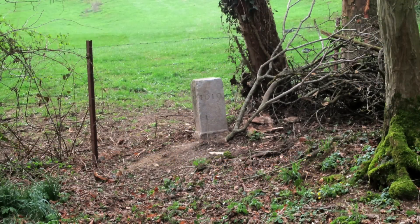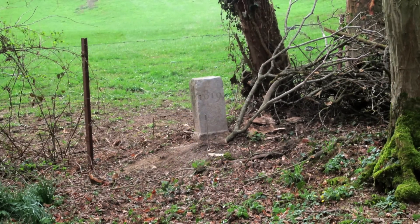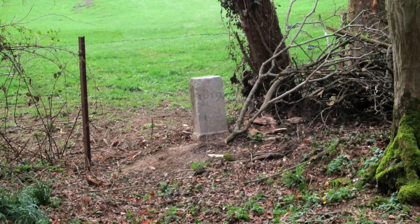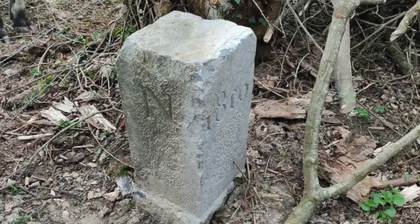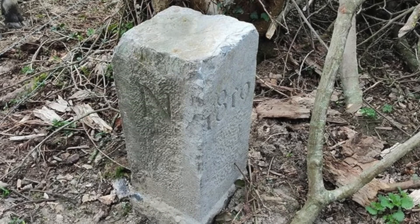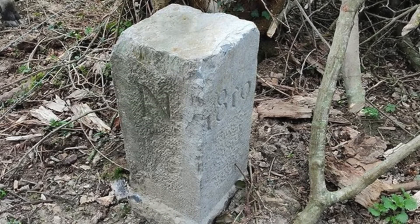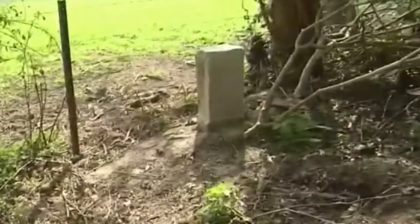A Belgian farmer accidentally moves the border of France. We tend to believe that country borders are, in our modern time, set in stone, but apparently this is not the case, as a Belgian farmer managed to spark controversy by re-establishing the French border. When an enthusiastic historian was walking in the forest between the two countries, he noticed that the stone which symbolised the boundary between Belgium and France had been moved.